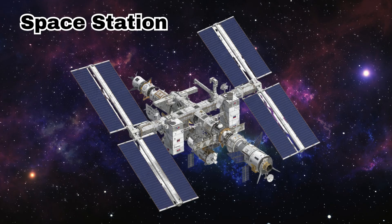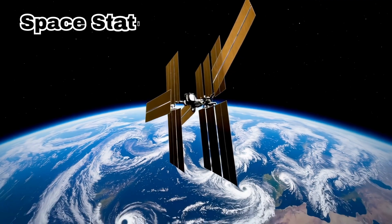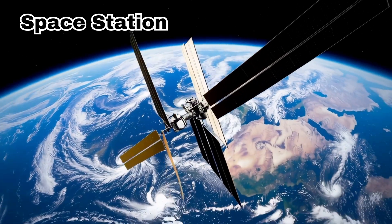Space Station. This is a space station. It floats in space and astronauts live and work there for many months.